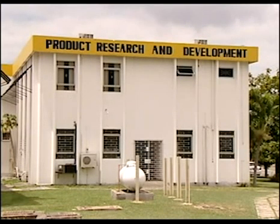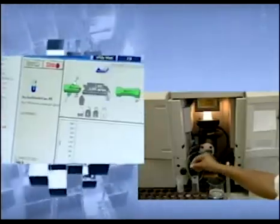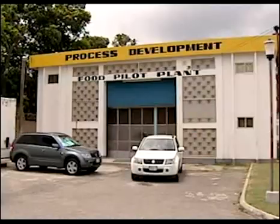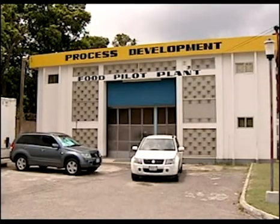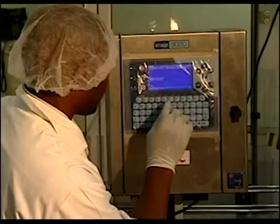The Product Research and Development Division conducts applied research, product development, and standardization. The Process Development Division performs process engineering, quality management functions, and optimizing production processes.